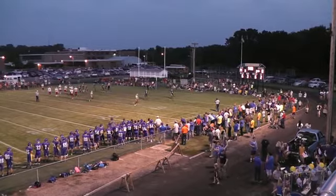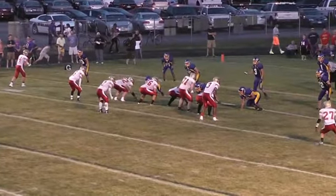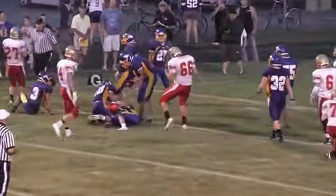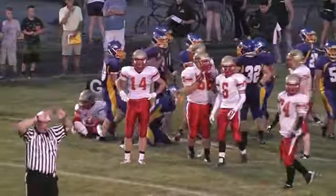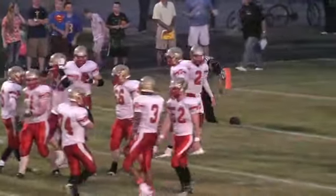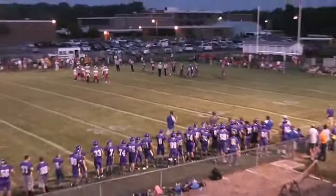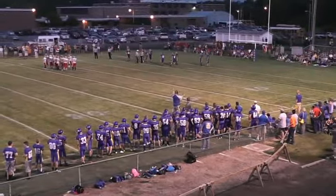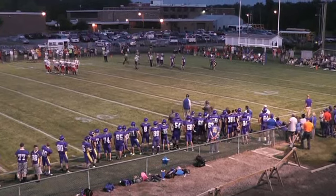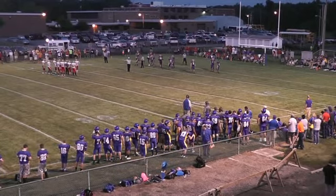It's third down and goal, nine minutes to go for the Arthur Lovington Atwood Hammond Knights. Here's Wright in motion. Shurring going to keep the football himself. We've got a flag on the play. Looks like he got to the five, so he may have made a yard. The flag is going to be against the Knights. Up front for the Knights: Tyler Smith, Graham Stewart, Dylan Black, David Rosenbaum, and Drake Nelson.